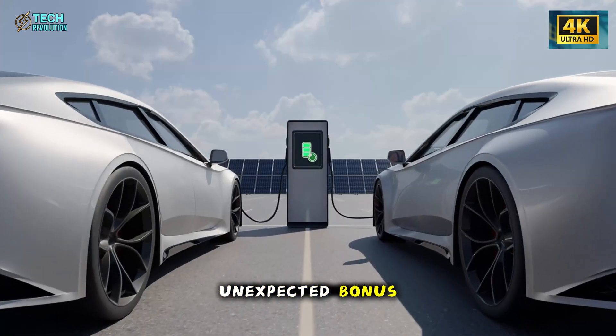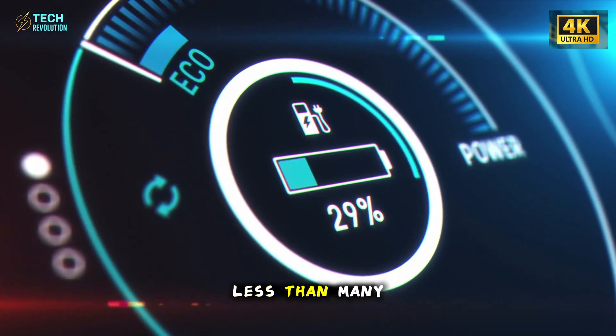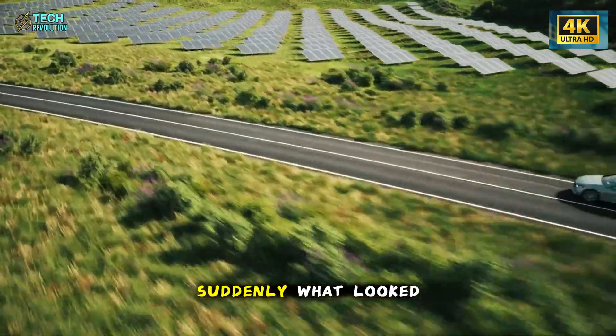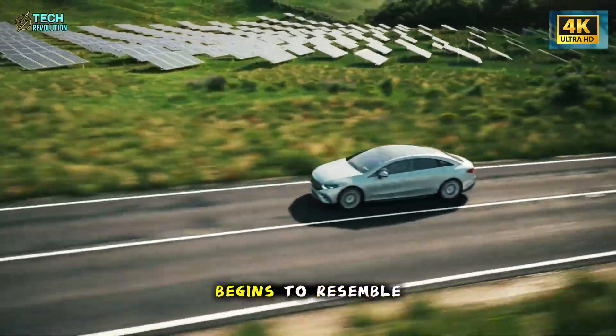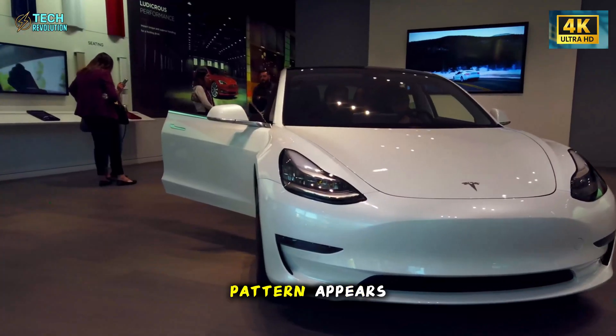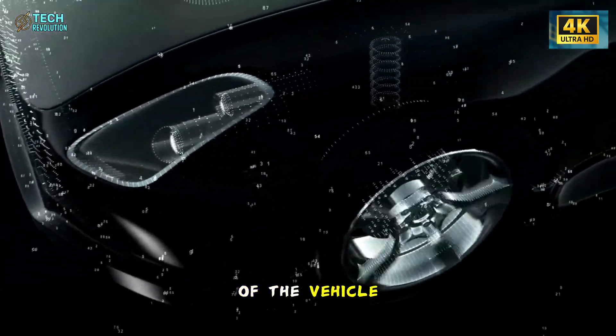As an unexpected bonus, replacing the entire roof if damaged costs less than many people spend on a weekend vacation. Suddenly, what looked like cost reduction begins to resemble strategic design. And once that pattern appears, it becomes impossible to unsee in the rest of the vehicle.